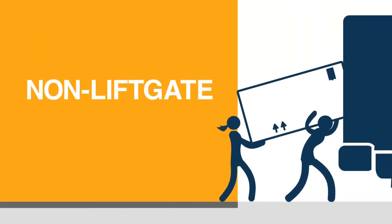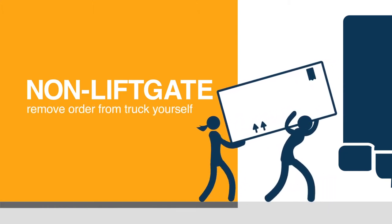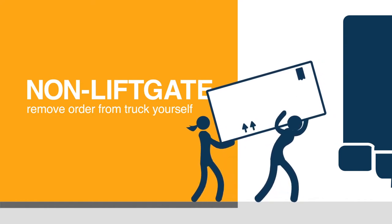Non-Liftgate means that the order size isn't compatible with a truck's Liftgate system. You and anyone helping may have to remove the order from the shipping truck yourselves.